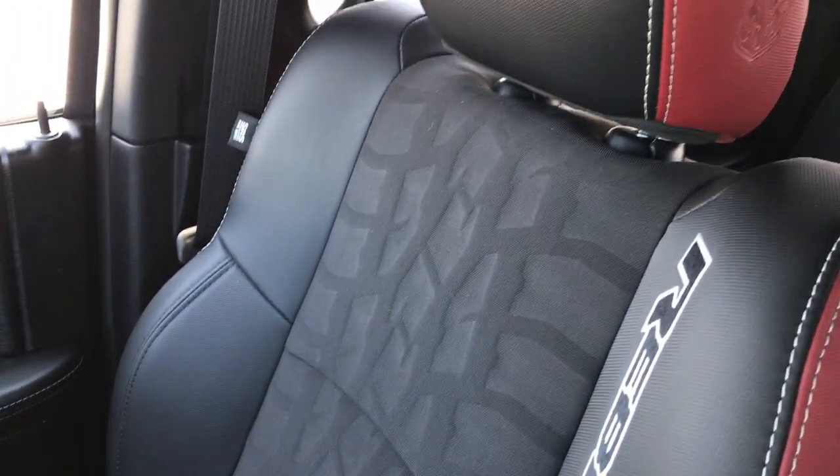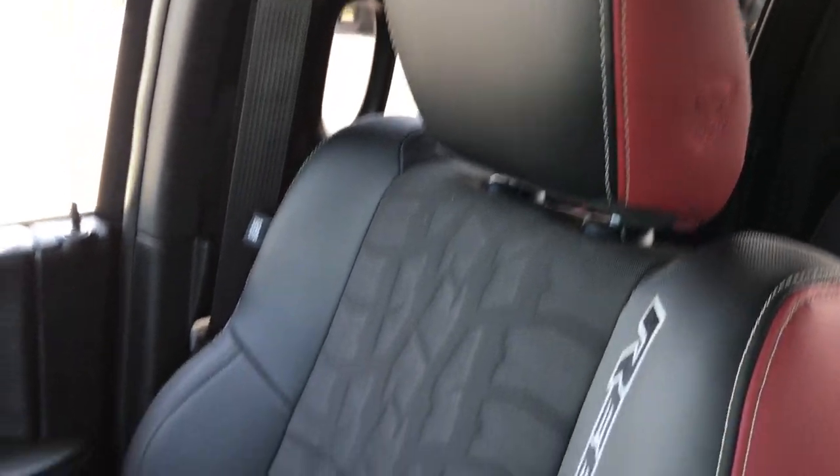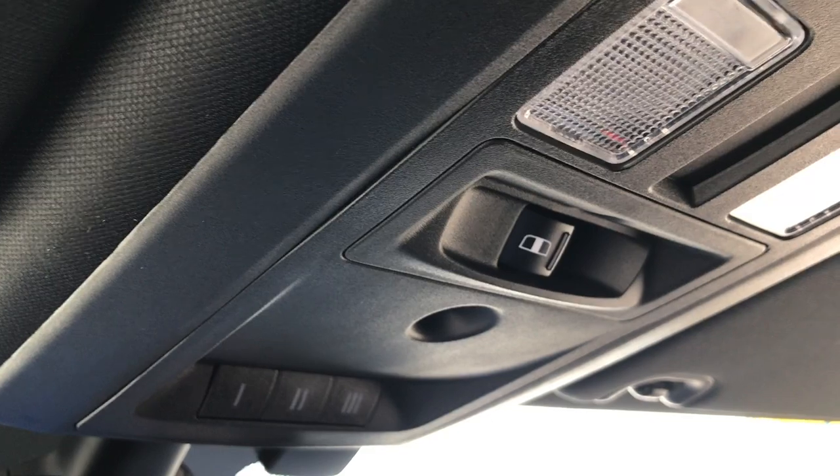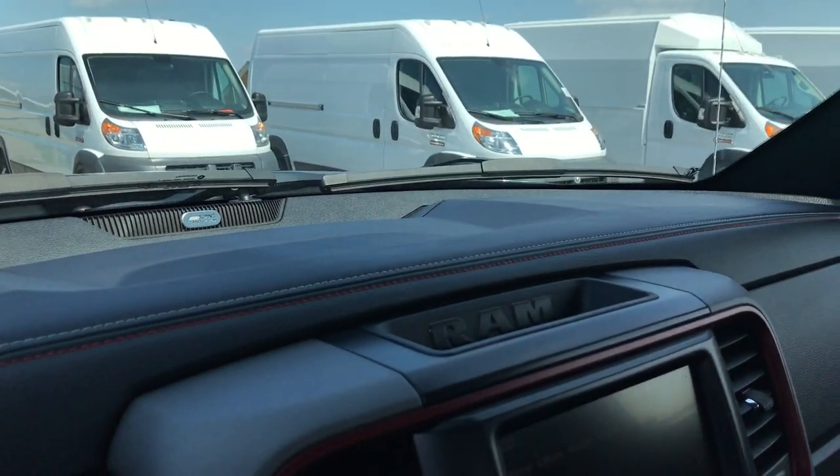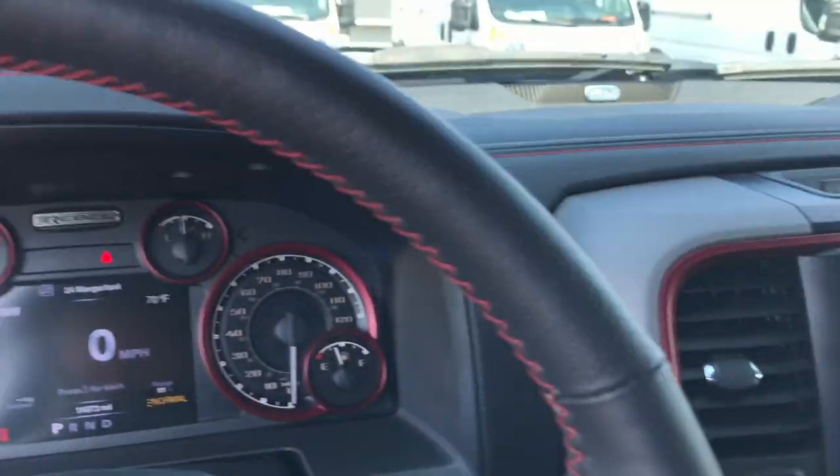The passenger seat is very clean as well — no rips or tears. This very well-maintained truck also has HomeLink for your garage doors and a power sliding rear window. You also get 911 and assist buttons, which are features of the vehicle and you never have to pay a subscription for.